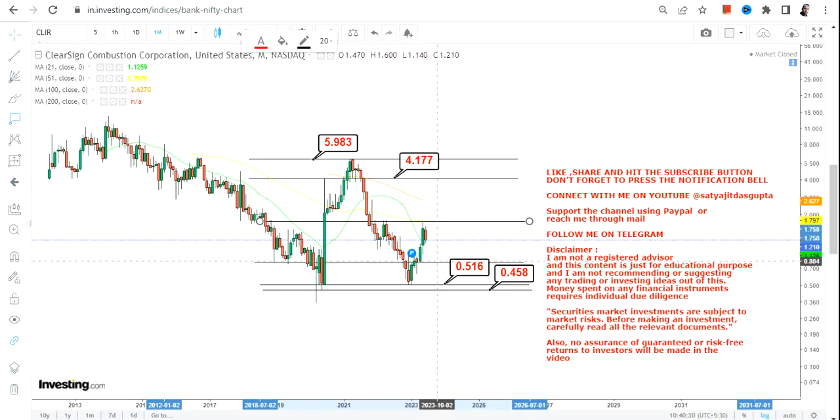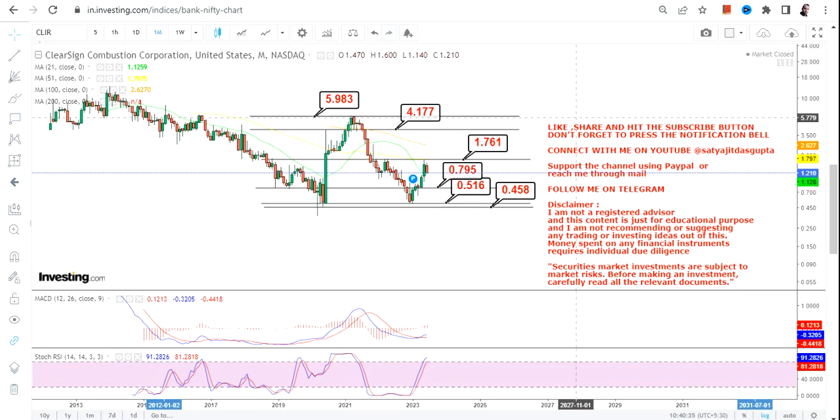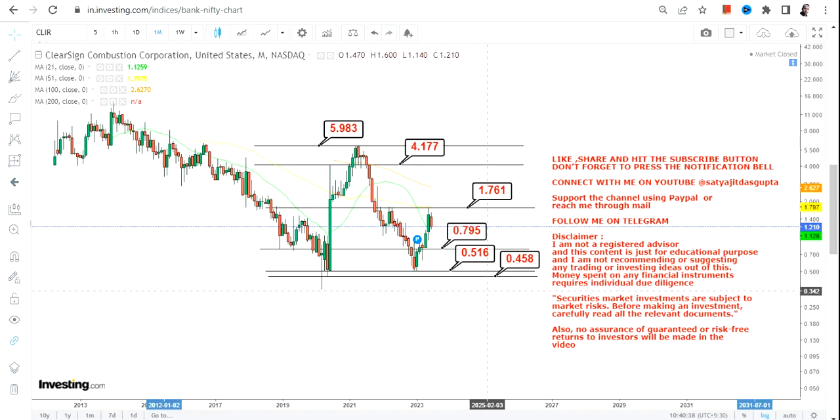If you are looking at the immediate range, you should focus on 0.79 and 1.76. If the stock falls below 0.79, it may move back towards 0.51 and 0.45. But if it continues to sustain above 0.79 — which it is — then the target will be 1.76, which the stock has recently tested and rejected. Only if the stock starts trading and sustaining above 1.76 may it move towards 4.1 and 6 dollars on the upside.